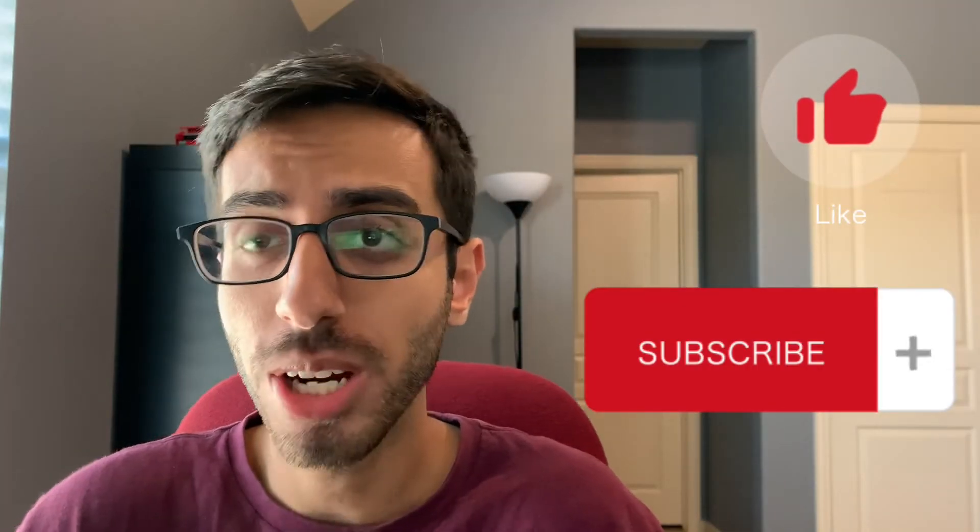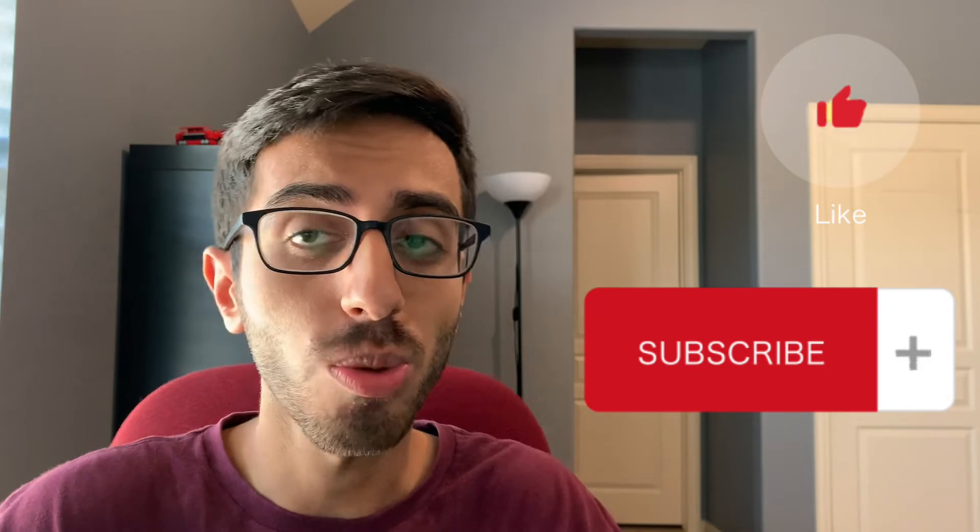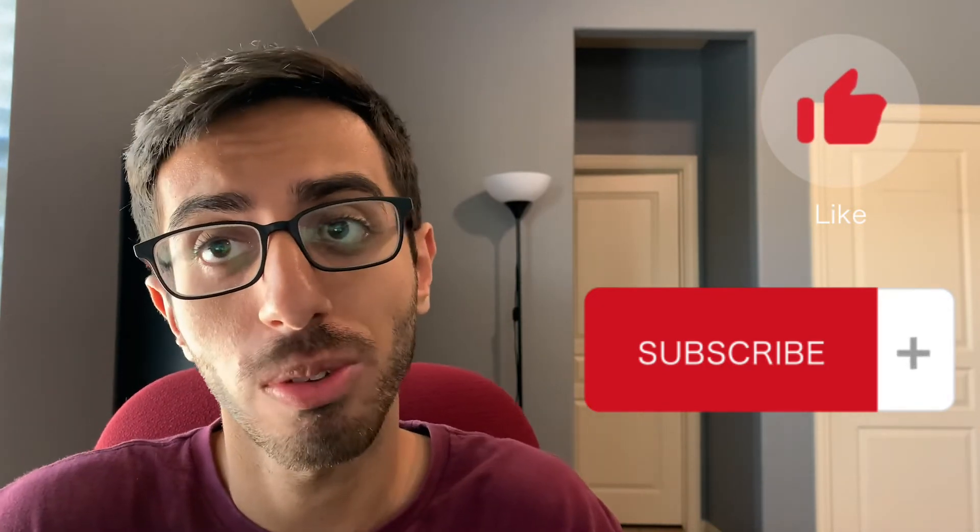Alright, well that's pretty much it for the video. I just want to keep this really short and sweet. Thank you for watching and please like and subscribe if you want more videos like this.